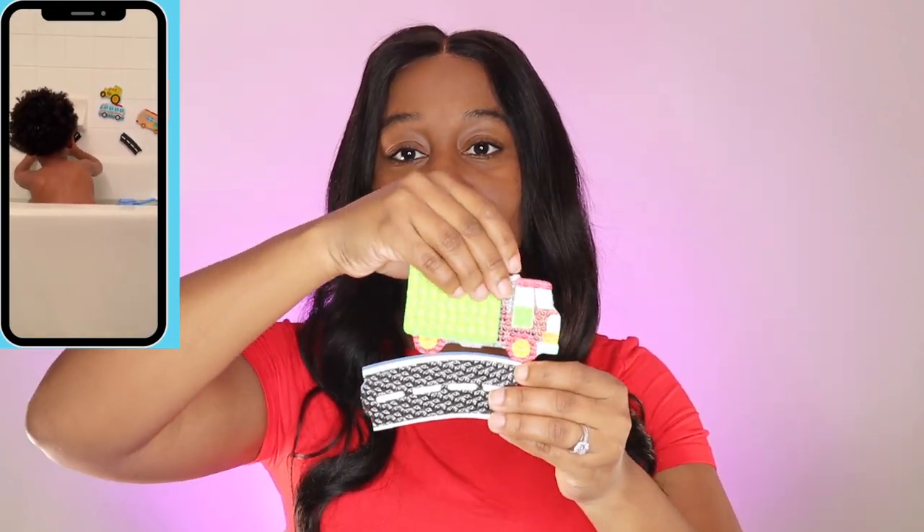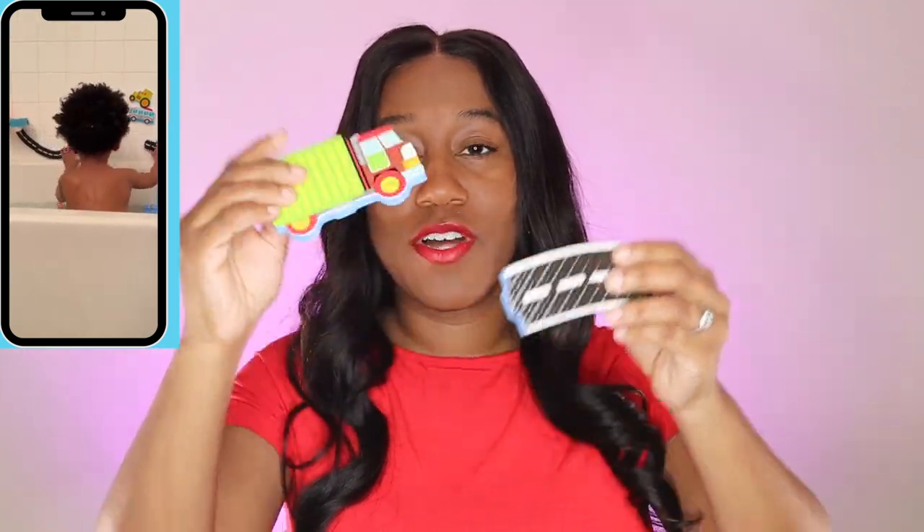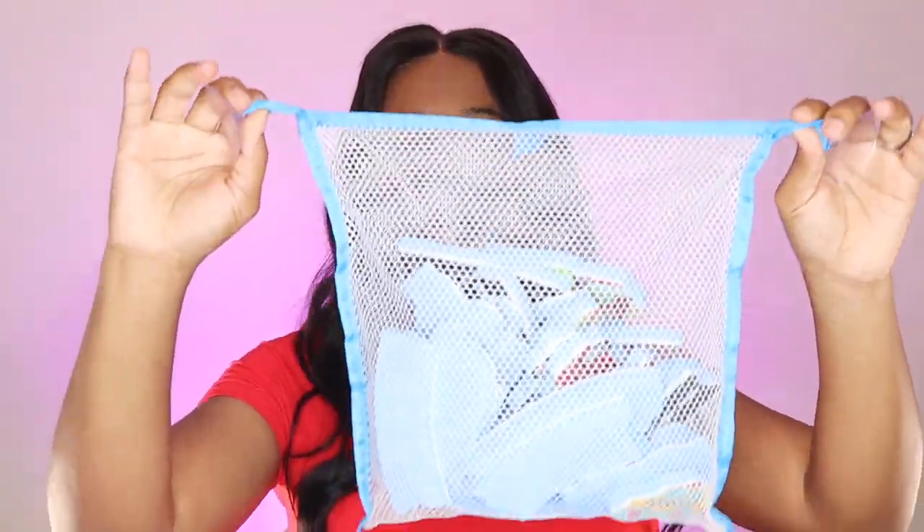Last but not least was another item for my son. As your child gets older they are going to love bath time — we literally can't get my son out of the bath. So I got him some new bath toys. What I love about these toys is that when you wet them they stick to the wall — they're adhesive. This one is like a little road where you stack them on top of each other. They have different sets available, so if you didn't want a truck set you can get another type. It comes in this bag so that your child can store the pieces after they dry.